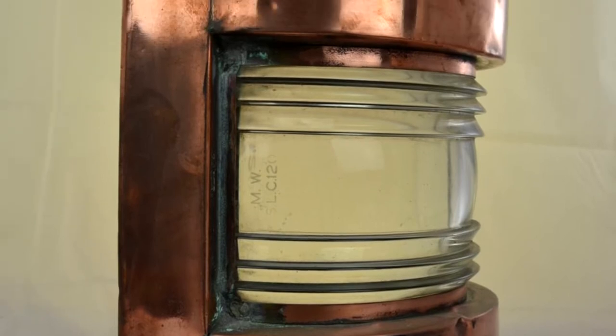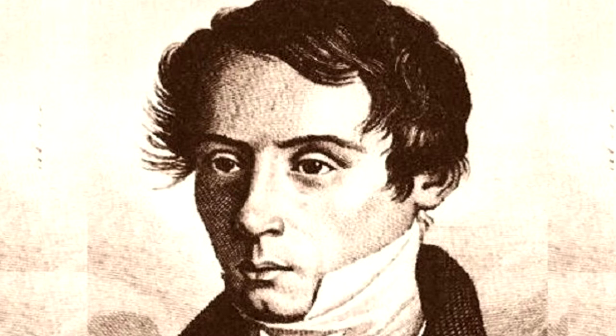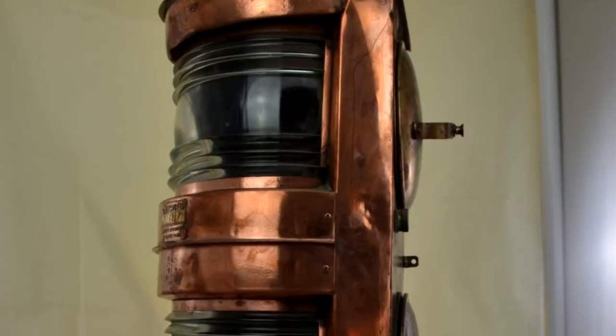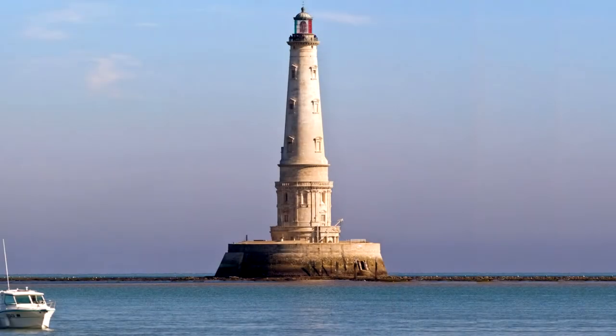Around the same era, scientists began researching and grinding lenses out of glass. And then eventually in the early 1800s, a Frenchman called Jean-Augustin Fresnel invented his new lens, now known as the Fresnel lens, which was a multi-part lens at the time. It was first used in the Cordouin lighthouse at the mouth of the Gironde Estuary, and this light could be seen from 20 miles away.